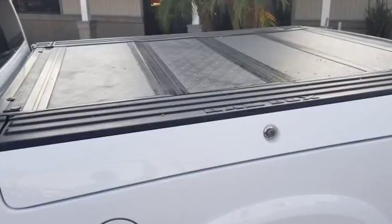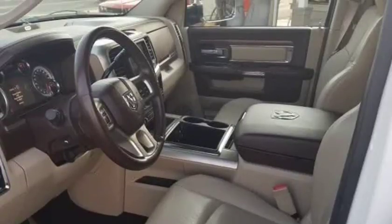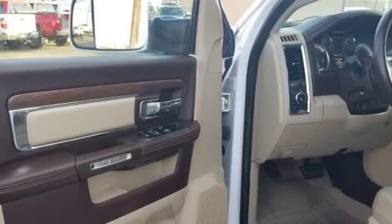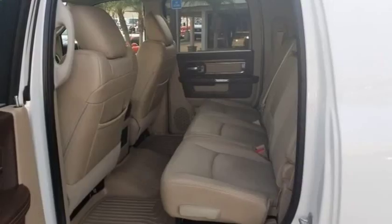Check out the practical setup that allows this Mega Cab to provide convenience as well as luxury. Climb in and feel the heated leather seats, grab the leather-wrapped steering wheel with audio controls, and find your way in comfort.